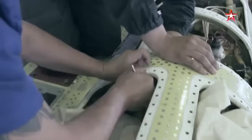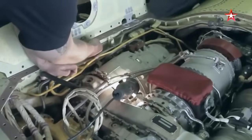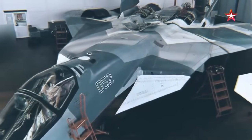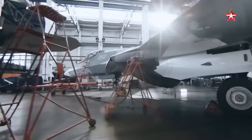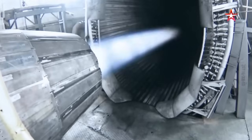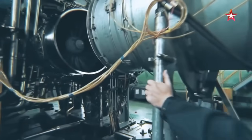Overall, the integration of cutting-edge materials in the Su-57 engine construction enables the aircraft to achieve unparalleled performance, reliability, and survivability in modern combat environments. By leveraging the unique properties of advanced materials, the Su-57 engine sets new standards for efficiency, durability, and stealth capability, reinforcing its status as a premier fifth-generation fighter aircraft in the global aerospace arena.